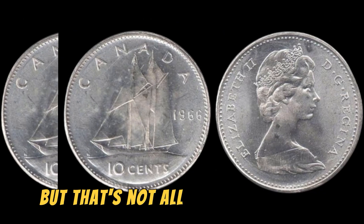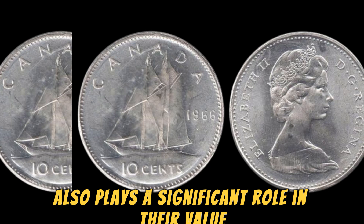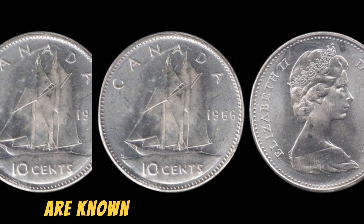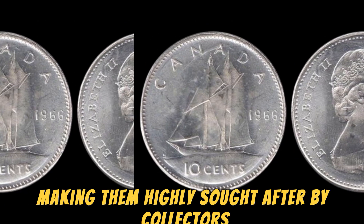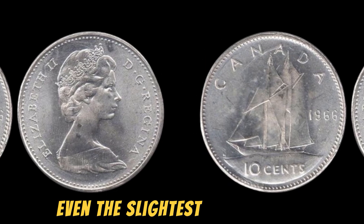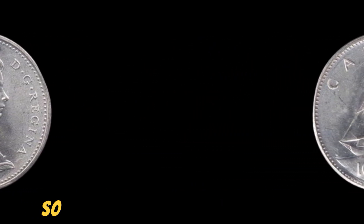But that's not all. The condition of these coins also plays a significant role in their value. The 1966 special mint set Lincoln pennies are known for their sharp details and lustrous finish, making them highly sought after by collectors who appreciate coins in pristine condition. Even the slightest imperfection can significantly decrease the value of these coins, so finding one in perfect condition is like finding a rare gem.